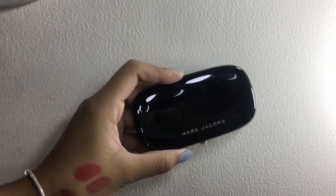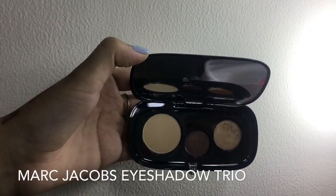Next, I'm gonna be taking this white eyeshadow from Marc Jacobs to set all the primer.